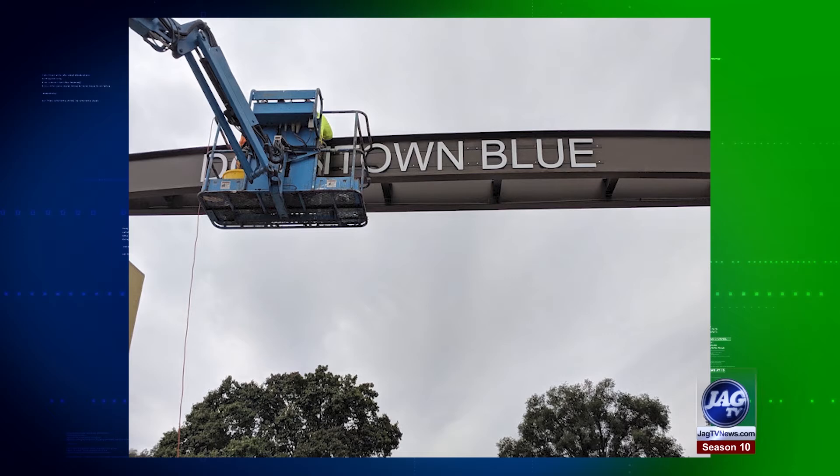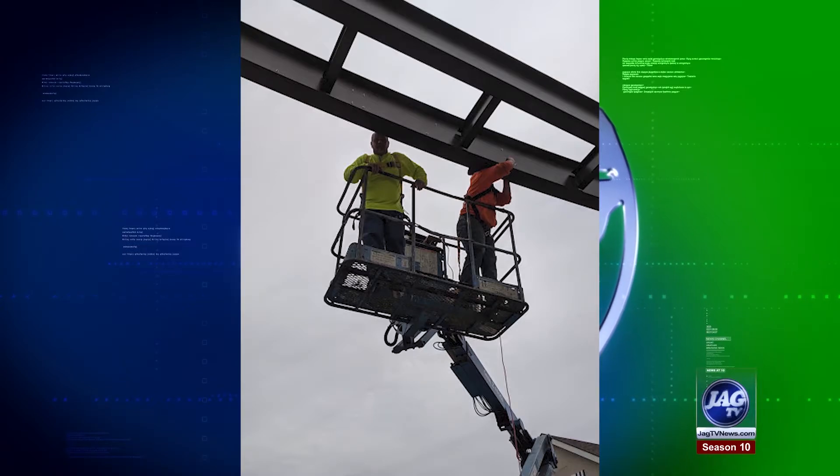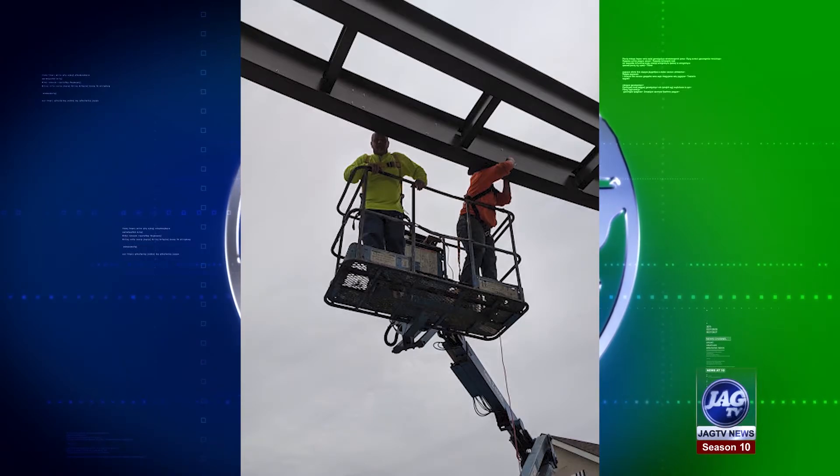It's not complete yet. We still have a little bit to do on the pillars, but it's a great entrance into our downtown district. There's a lot of exciting things going on in downtown, and if you haven't been there, we invite you to stop down and see what's going on.